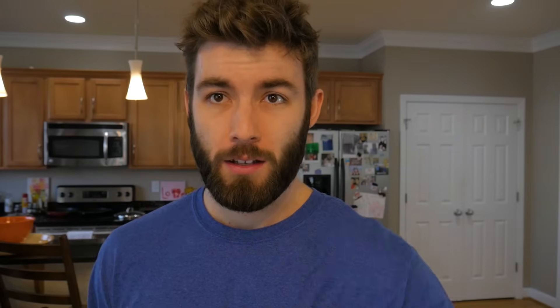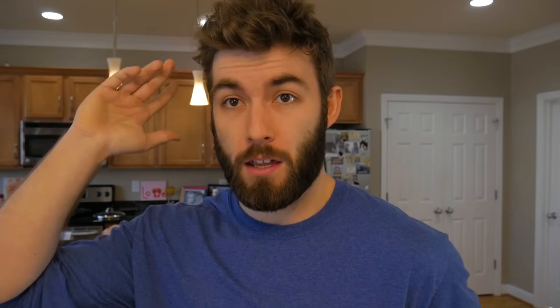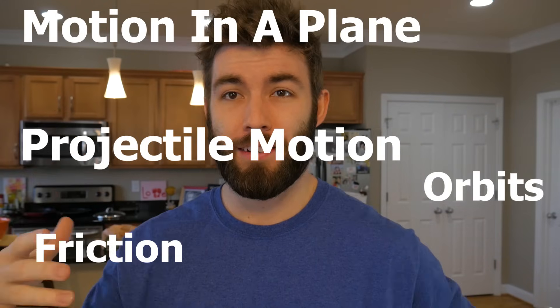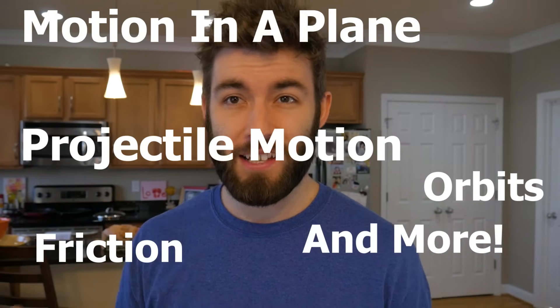Your first year as a physics student you're only going to take two physics classes: Physics 1 and Physics 2. Physics 1 is all about Newton's laws — you're going to talk about things like motion in a plane, projectile motion, orbital motion, friction, conservation of momentum, and things like that.